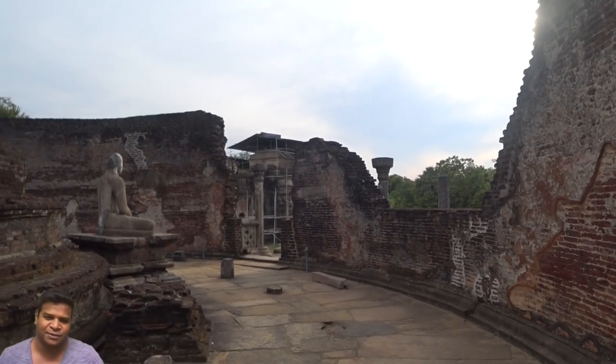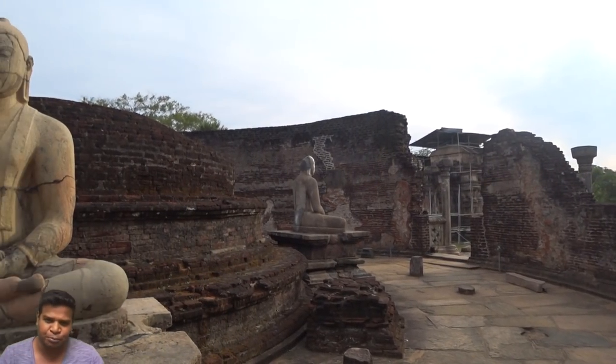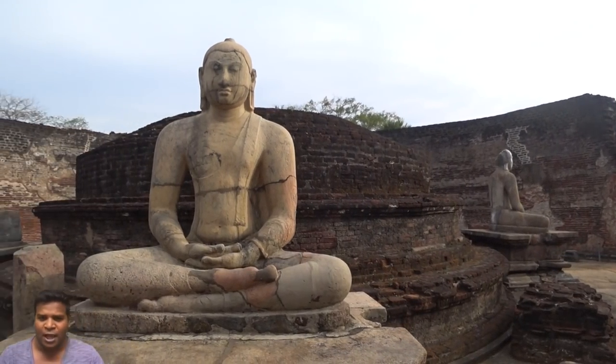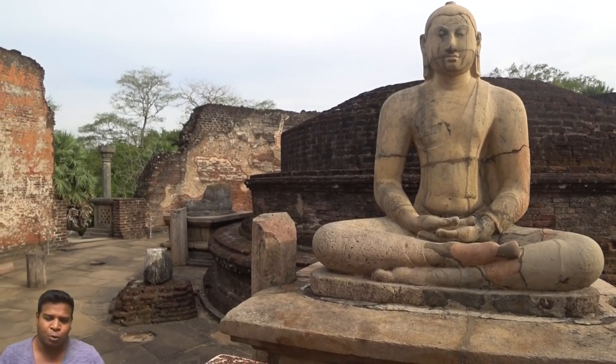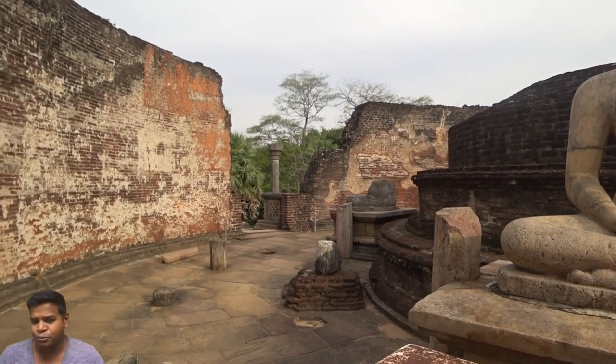Hey guys, I am in the city of Polonaruwa in Sri Lanka, and this place is full of ancient Buddhist ruins. Among these amazing Buddhist structures, we also have some Hindu temples.